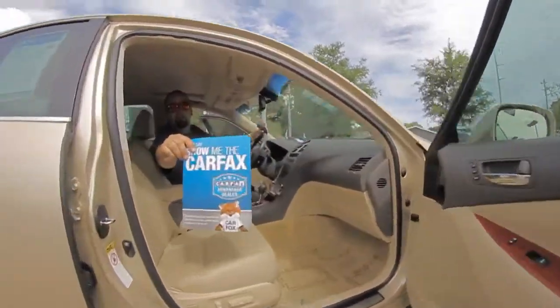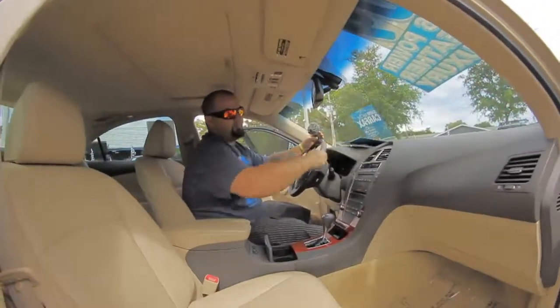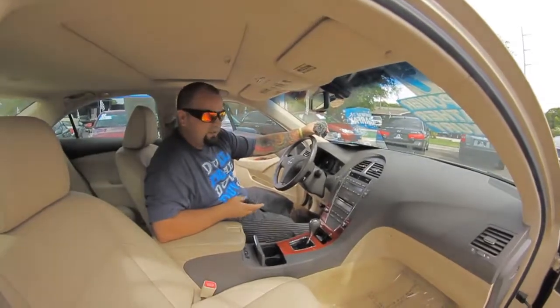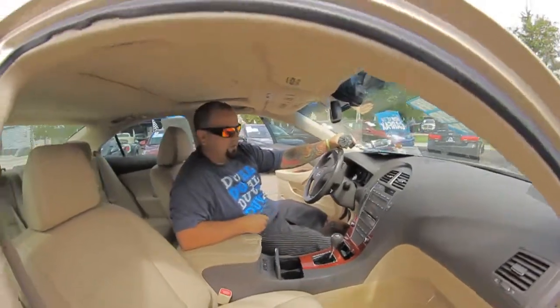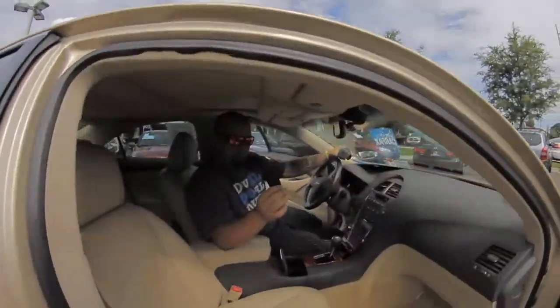That Carfax I was telling you about — two owners with zero accidents. And this thing's priced below suggested retail. The NADA retail — we've got this vehicle priced below what they're suggesting we should sell it for. It also has push-button start ignition, so as long as this key is in my pocket, you're good to go.